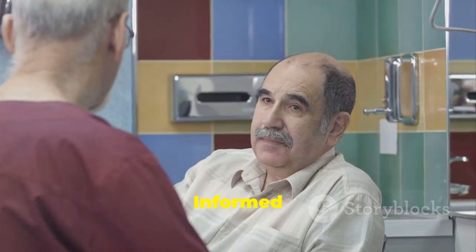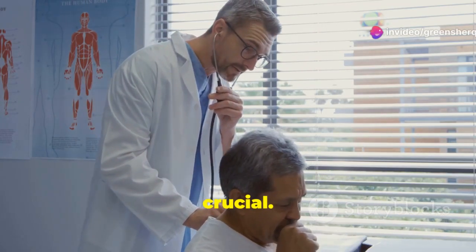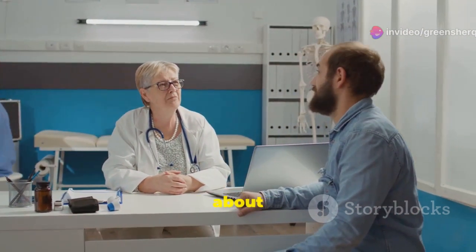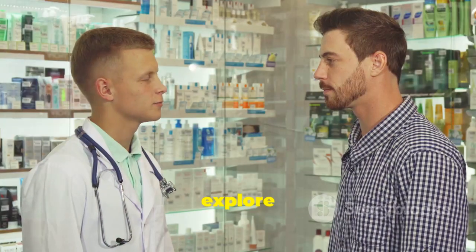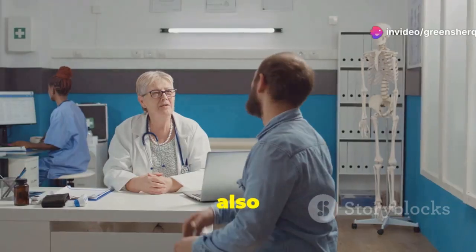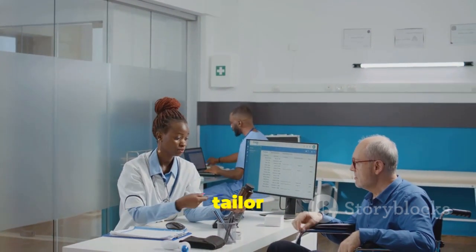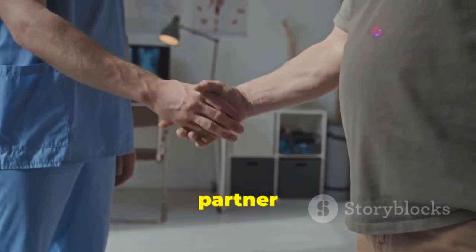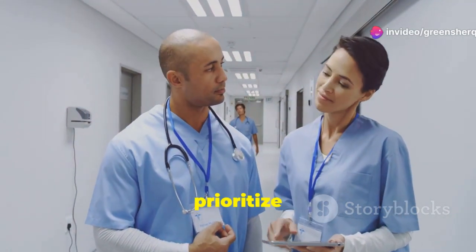When it comes to your health, open communication with your doctor is crucial. Don't hesitate to ask questions, express concerns, and actively participate in decisions about your treatment. If you're concerned about the cost of medication, discuss this with your doctor. They can explore more affordable options like generic medications or patient assistance programs. It's also essential to be honest about your lifestyle habits, as this information helps your doctor tailor your treatment plan and provide personalized advice. Your doctor is your partner in managing your health, and working together, you can make informed decisions that prioritize your well-being.